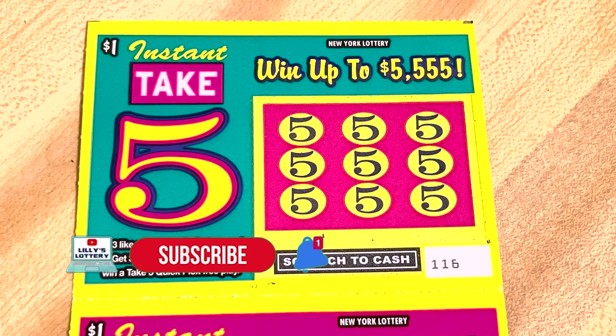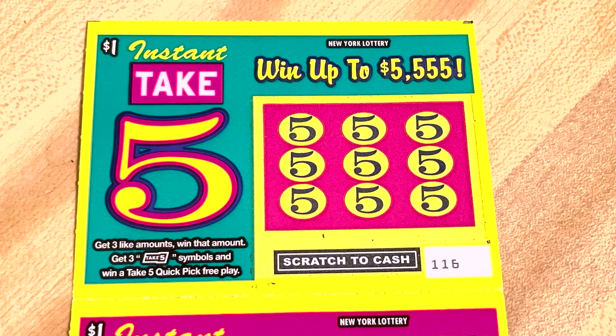Let's get scratching these $1 instant Take Fives. You need three matching symbols — three like amounts. So three $1 prizes to get $1, or three Take Five symbols to get a free quick pick.